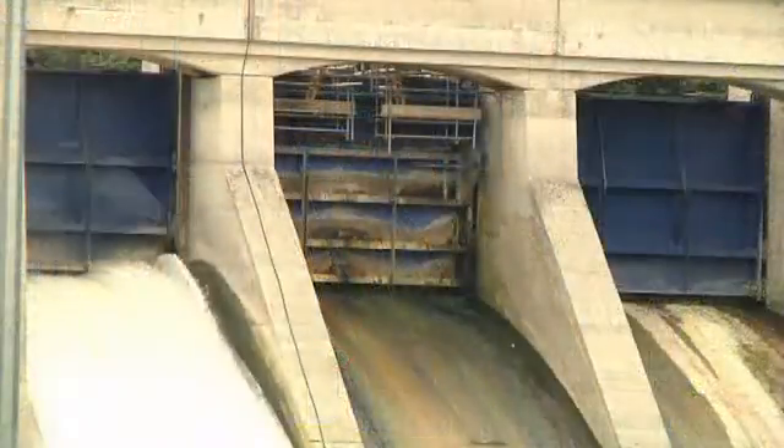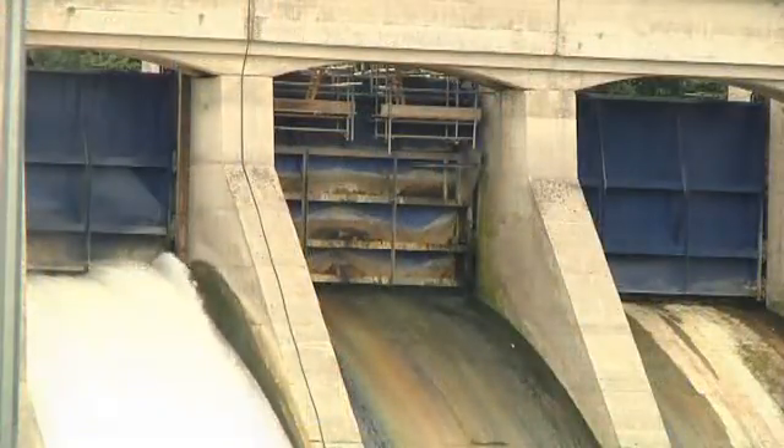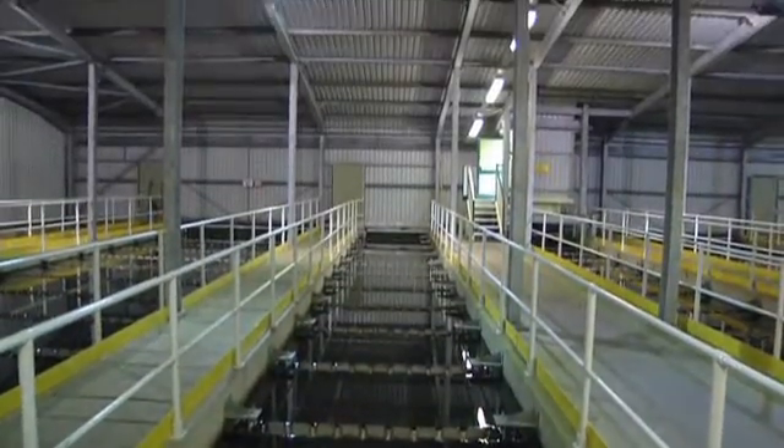Because the water we treat is a surface water — it's from a river — you have the normal processes associated with surface water. So we have sedimentation, clarification and filtration.